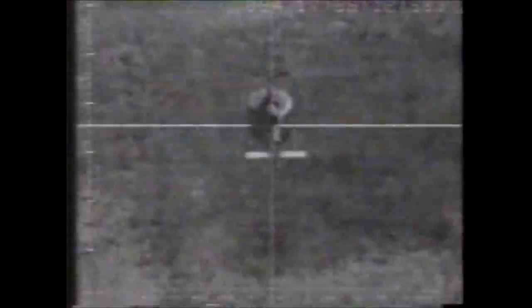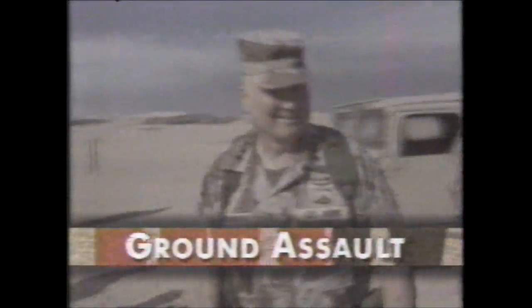It's over. See how the war was won. A&E examines the ground assault, part of our continuing series, Operation Desert Storm.